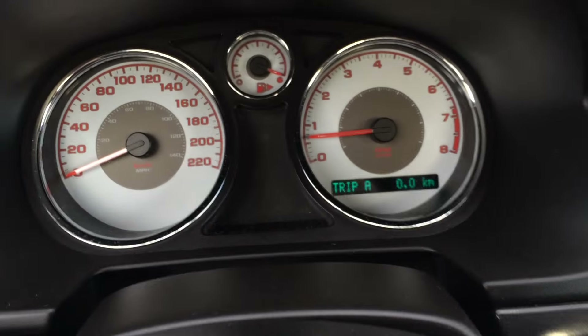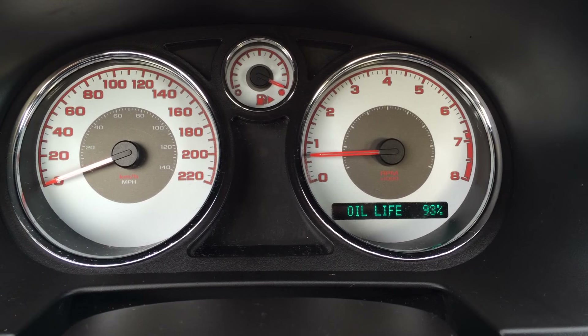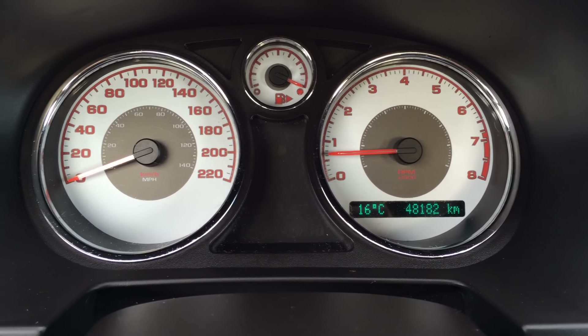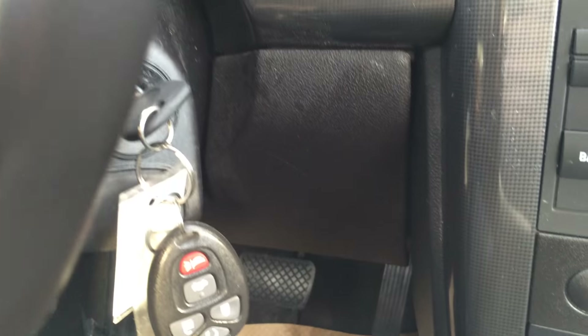The dash buttons give you odometer trip, fuel range, average speed, oil life, coolant temperature, and outside temperature gauge. Key ignition is also here.